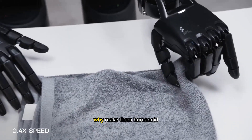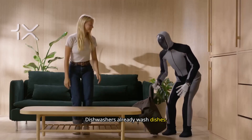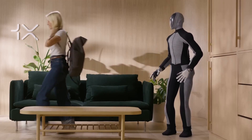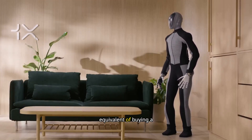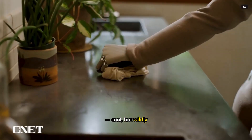And here's the kicker — why make them humanoid at all? Dishwashers already wash dishes. Factory bots already build cars. Humanoid robots are the equivalent of buying a Swiss army knife the size of a fridge: cool, but wildly impractical.